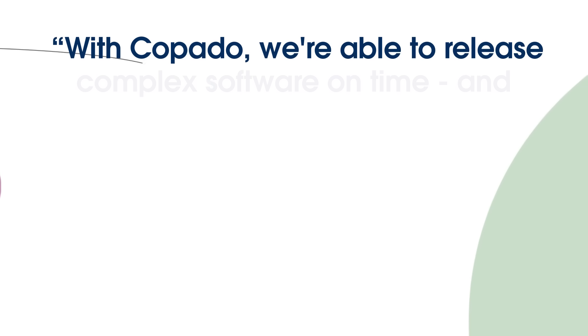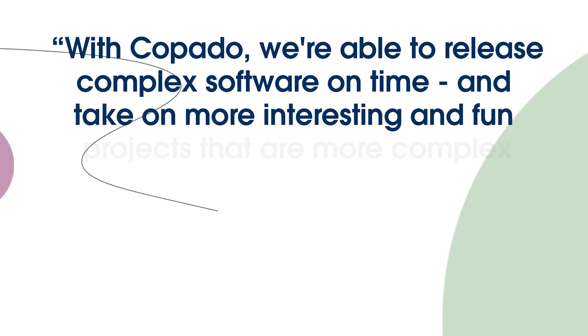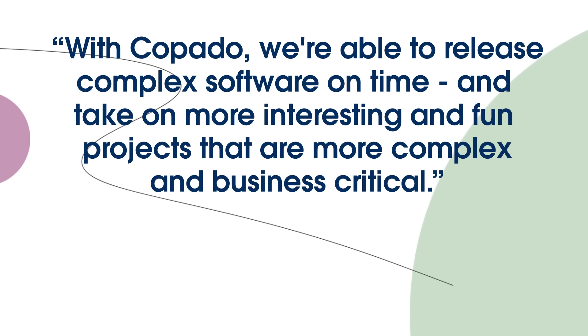My team here at Privia is really benefiting from Copado in the day-to-day — how we're managing releases and moving our product through the pipeline. But it had a pleasant side effect: it's really increasing our consumer confidence. Because we're able to release more complex things when we say we're going to, on time, it's getting us more interesting, fun projects to work on that are more complex and more business critical. My devs are happier because they're getting cooler things to work on, and Privia is happier because we're delivering more and more value on the platform every day.